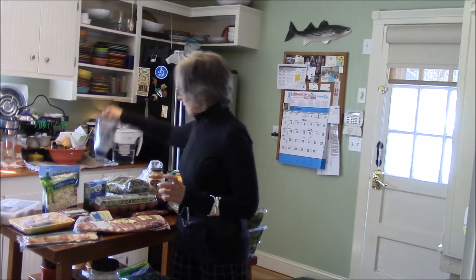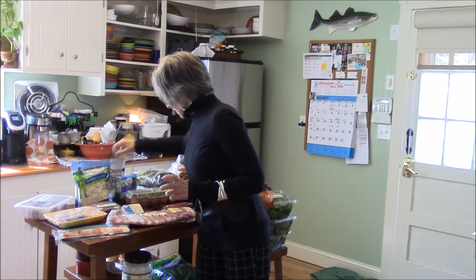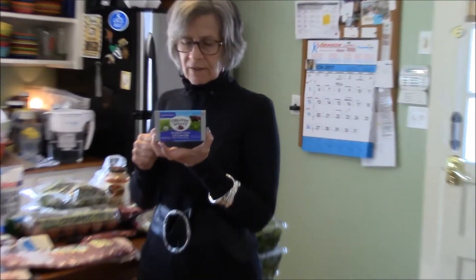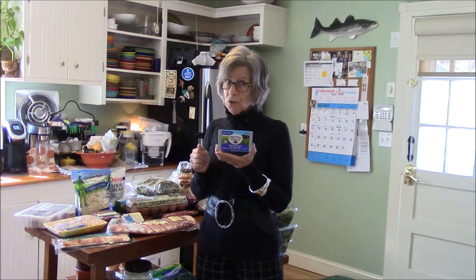Sour cream, and also pasture-raised Organic Valley Neufchâtel cheese. Two tablespoons is 70 calories, organic, zero carbs — which I love. And if you haven't put cream cheese or Neufchâtel in your organic egg omelet, you're missing out on a slice of heaven.